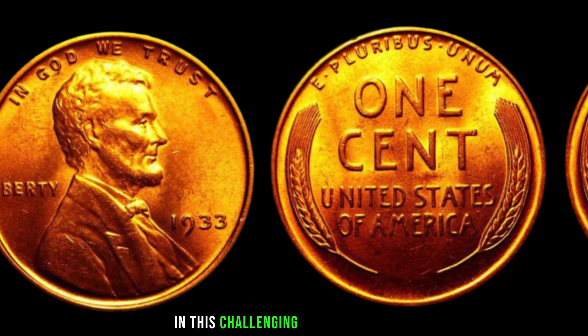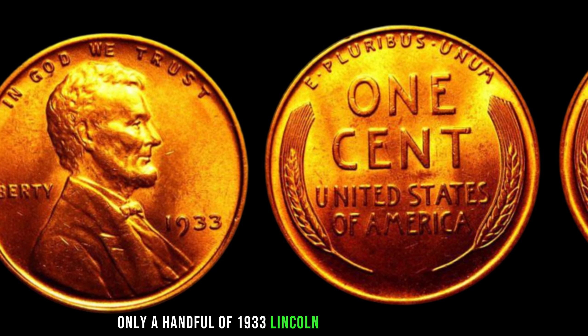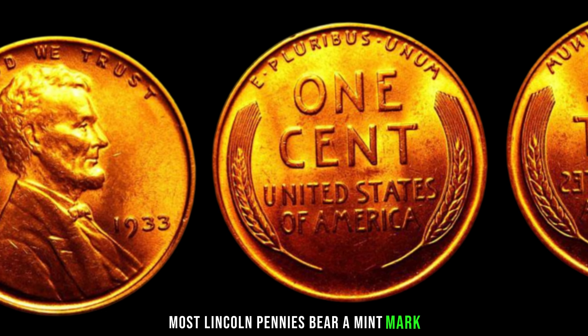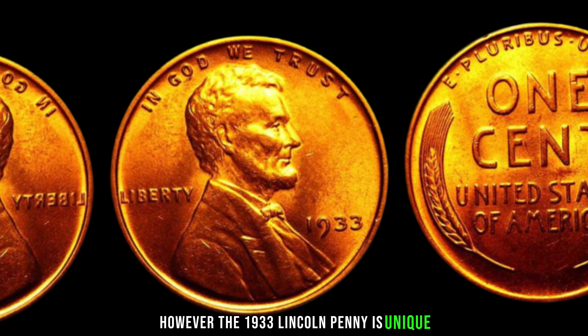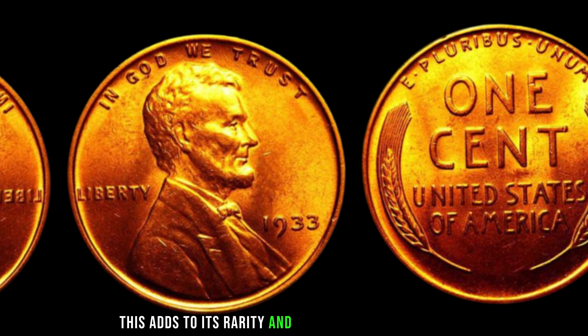In this challenging economic climate, only a handful of 1933 Lincoln pennies were produced, and surprisingly they were struck at only one mint. Most Lincoln pennies bear a mint mark indicating where they were produced. However, the 1933 Lincoln penny is unique — it has no mint mark. This adds to its rarity and intrigue among collectors.